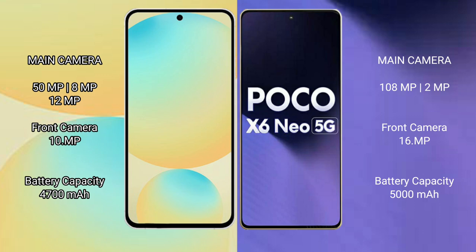Samsung Galaxy S24 FE features a triple rear camera setup: 50MP main, 8MP ultrawide, 12MP telephoto, and a 10MP front camera. Xiaomi Poco X6 New features a dual rear camera setup: 108MP main and 2MP depth sensor, with a 16MP front camera.